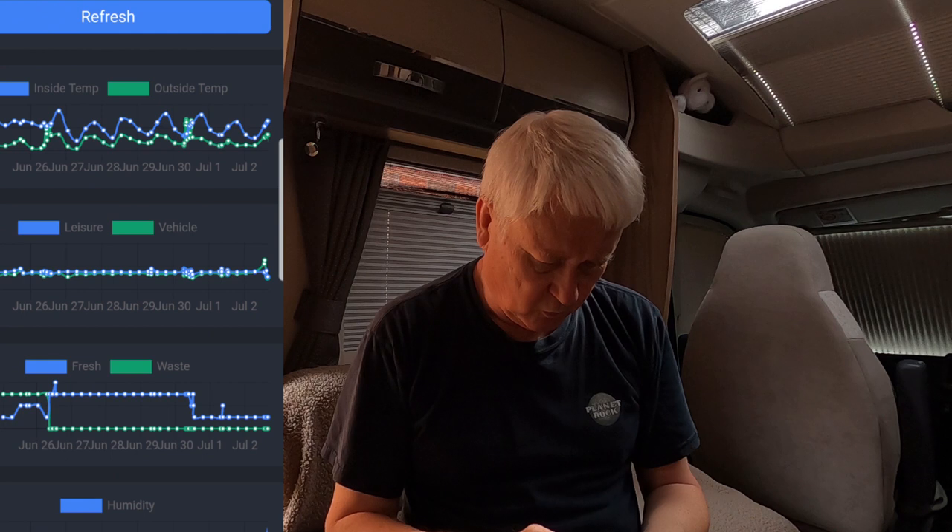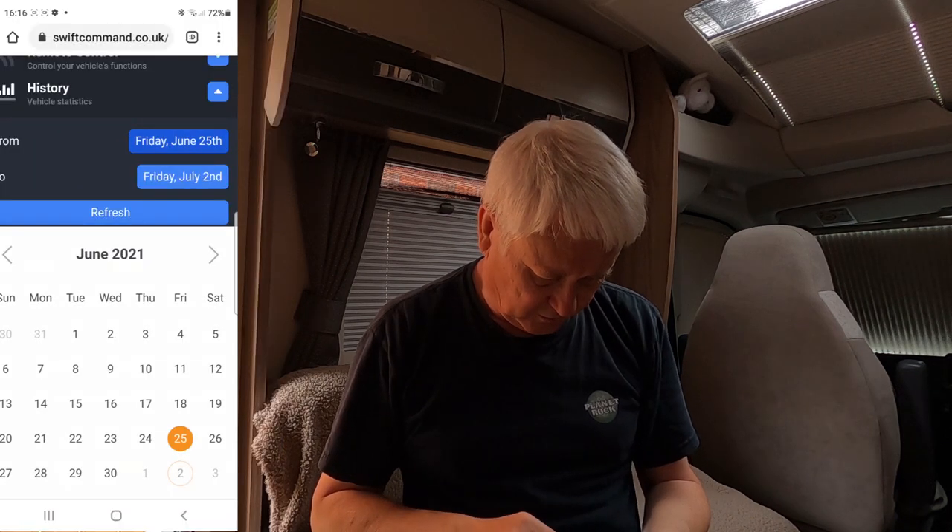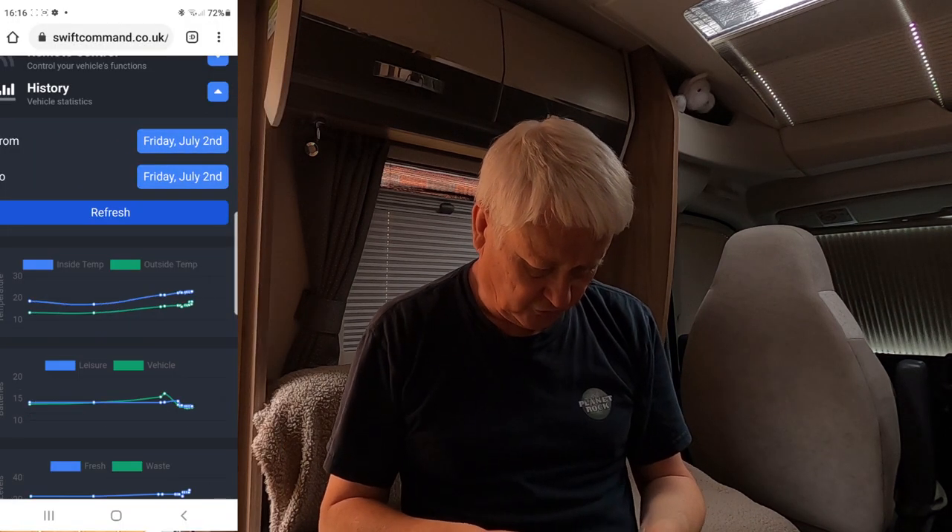Looking at the Swift Command app history, zooming in - on Friday the 2nd of June you can see the voltage shot up to 16.4 volts, which is when the alarm went off.